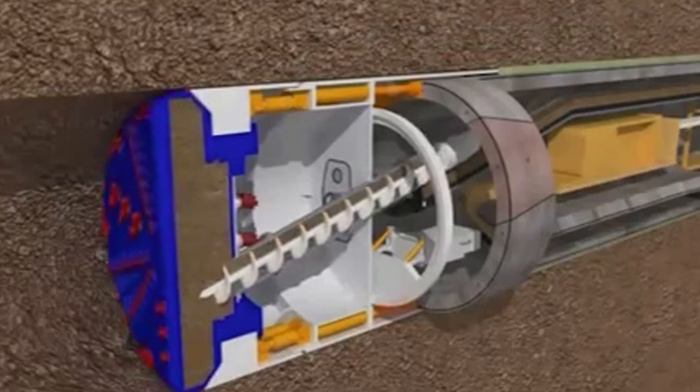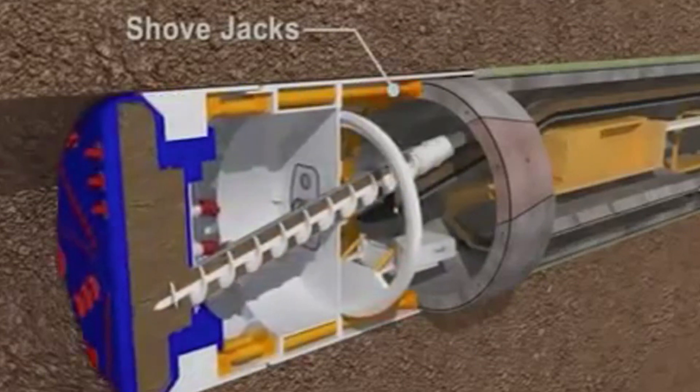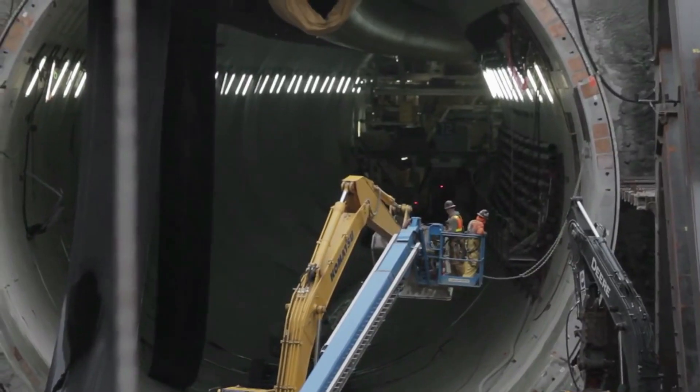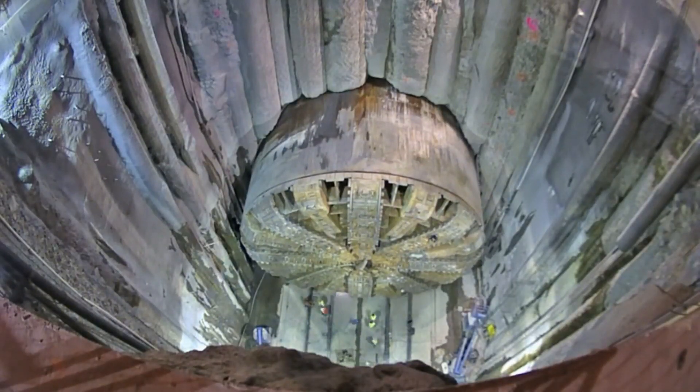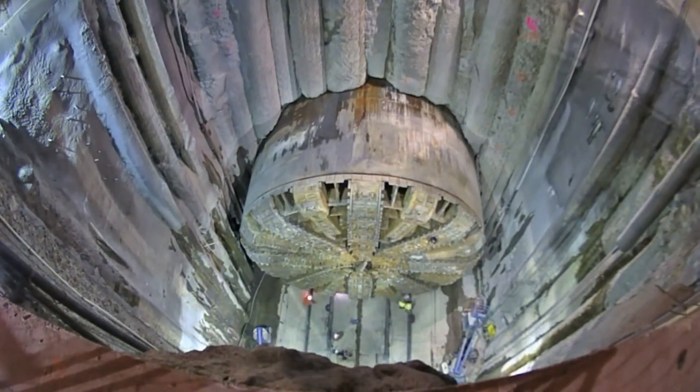On the back of the ring, there are hydraulic thrusters that push off the ring and propel the machine forward. The workmen down in the tunnel are called sand hogs. It's a dangerous job to begin with, but the conditions surrounding them are another story.